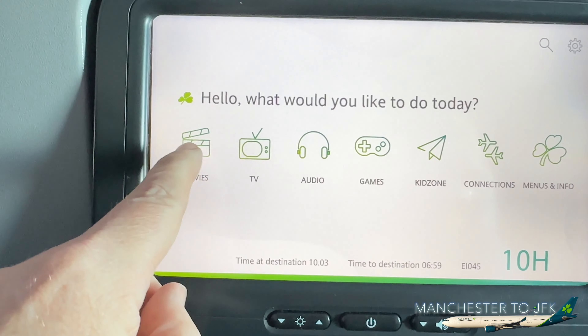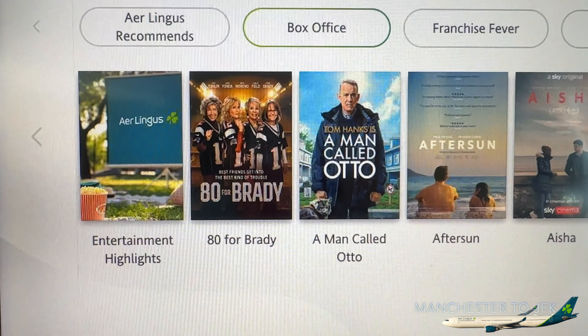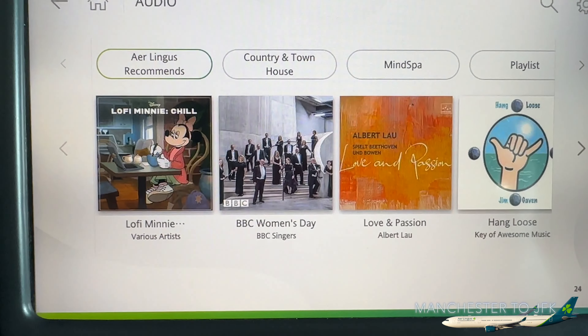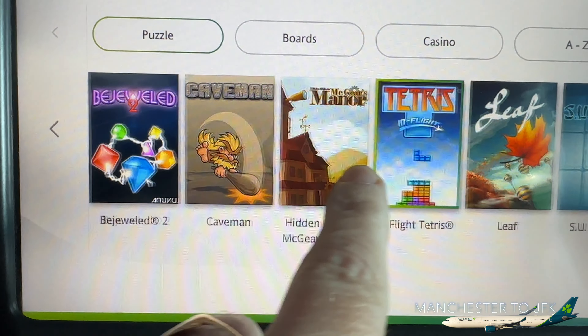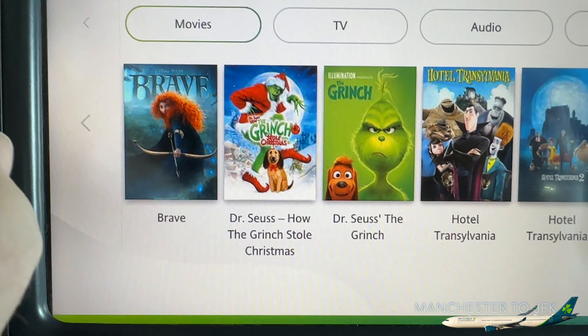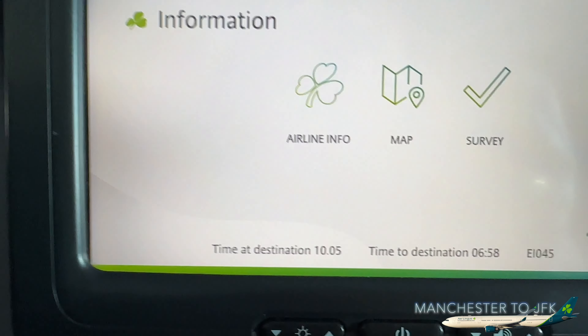One thing I'm amazed at is there are no USB connections to charge your phone. So if you're using this flight, make sure you bring a charging brick. Checking out the in-flight entertainment — you've got movies currently in the box office, TV, audio, plenty of games, and a kids' zone with games for kids.